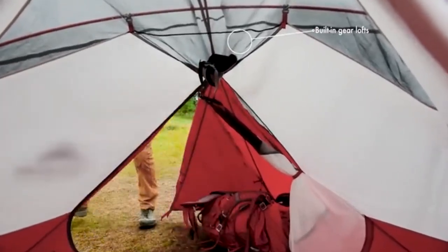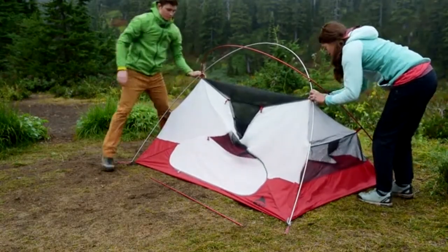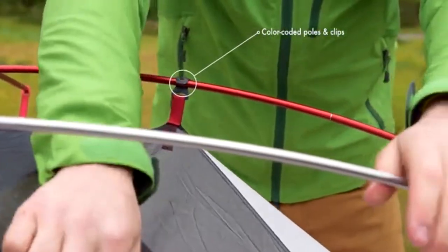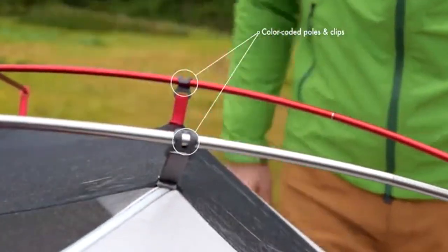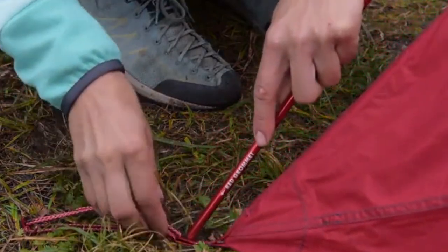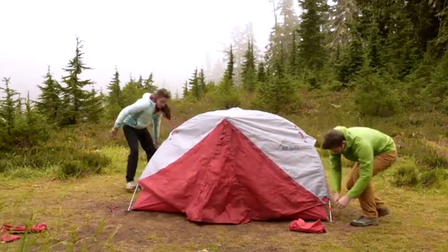Erect your poles and insert them into the color-coded ends — pay attention to the colors because that's important. Once you insert the poles into the grommets on the tent and footprint, you can prop up the whole thing. Even the clips are color-coded so you know exactly which pole they're supposed to clip to. The rain fly can go on in either orientation since that piece is symmetrical; just line up the grommets on the ends with their pole sections.